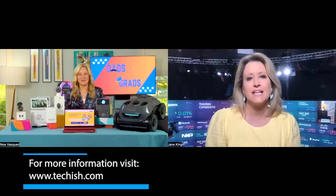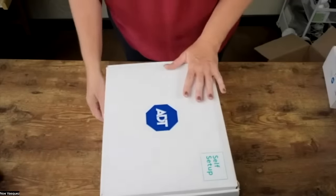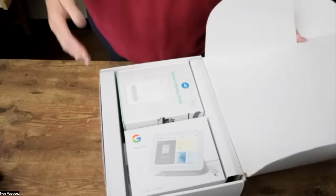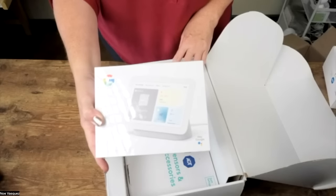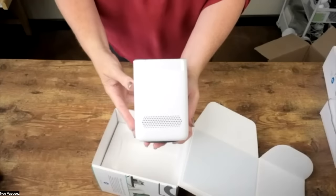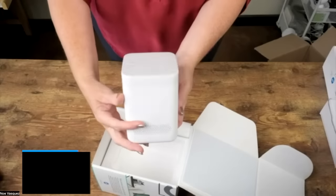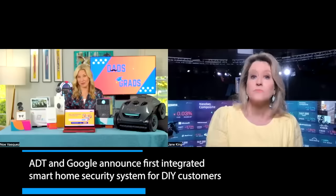For dads who are do-it-yourselfers, ADT has a new ADT self-setup smart home security system — an incredibly easy, simple DIY solution for home protection. It works with Google gadgets like Nest cameras, smart displays, and thermostats, and you control it all through the ADT Plus app. Starting at just $155 from ADT.com, it's great for homeowners and even college-age students or renters who want to protect their dorm room or apartment.